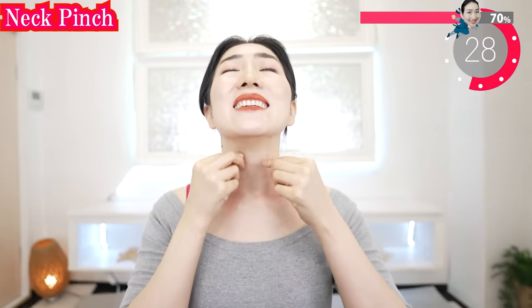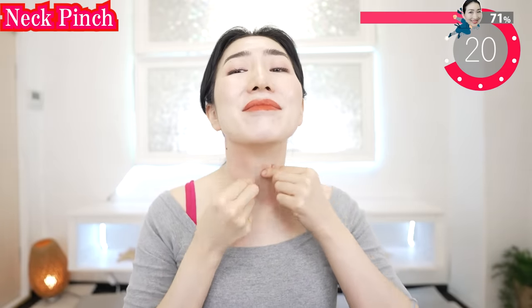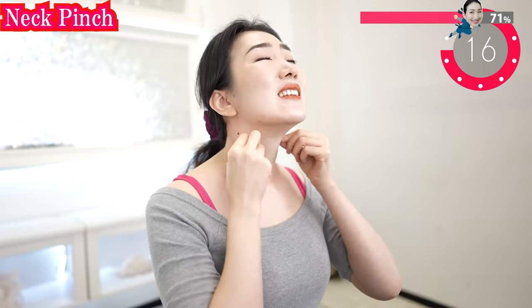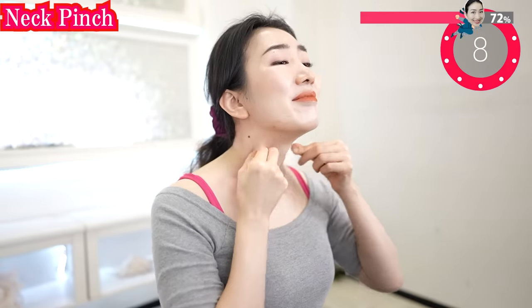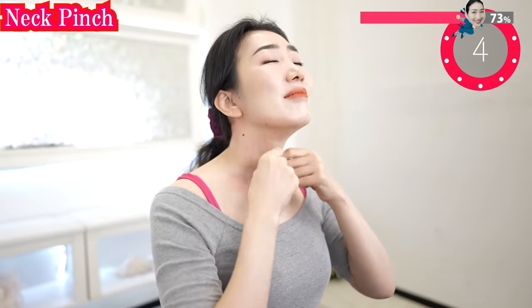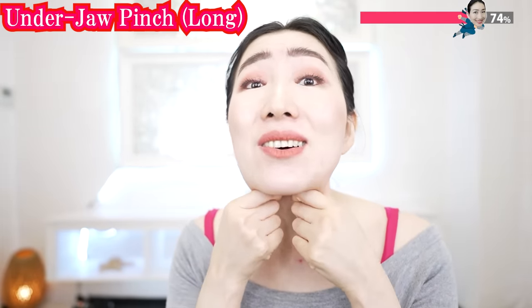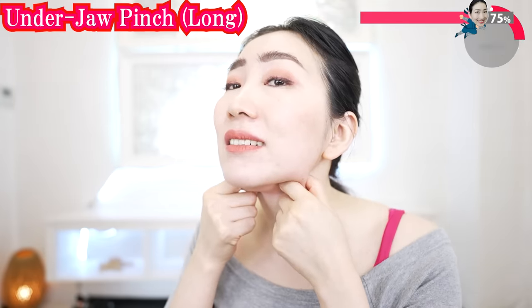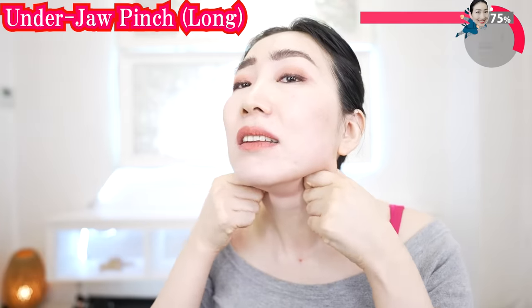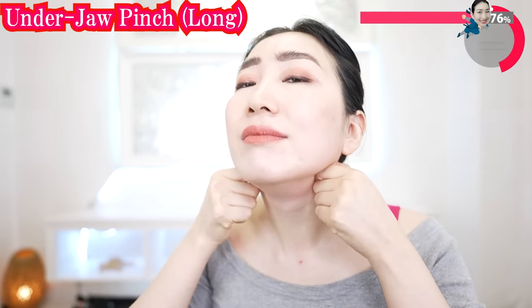And now pinch your neck skin. Try pinching your entire neck — it can accelerate the metabolism of your neck cells. Feel your blood flow better. Using two fingers, pinch deep and long like this. Let's pinch for a long time this time; this will put more pressure on the lymph nodes. It also speeds up the repair of collagen.